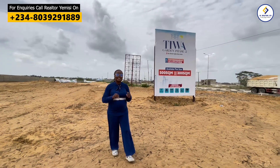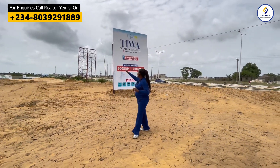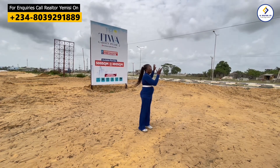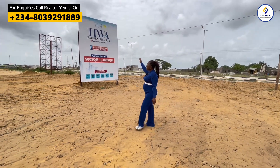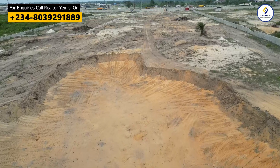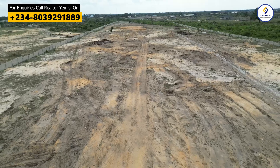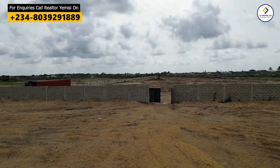This is Tiwa Garden Phase 2, still below the prices that land is selling at in this location. It is newly launched and directly facing the Lekki Expressway, so it is accessible. The title is government allocation Certificate of Occupancy, making this one of the safest properties to invest in. With a C of O title, it is safe for you to buy into this particular property.